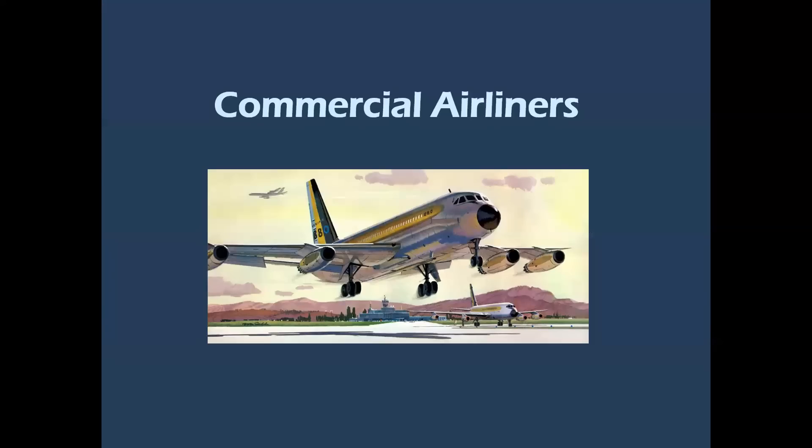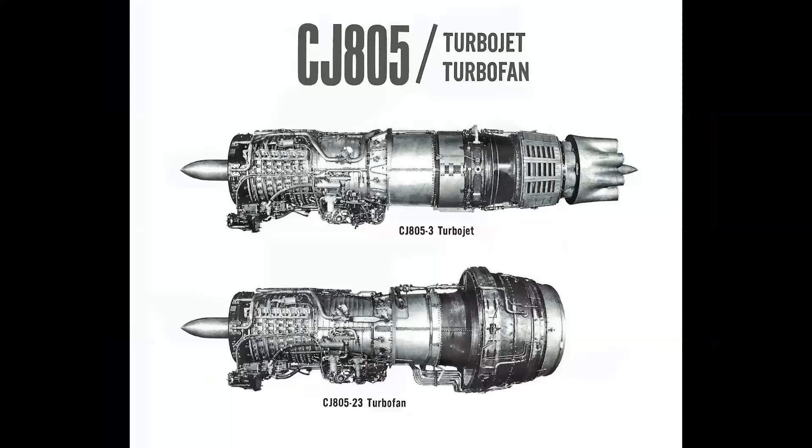For commercial airliners, the beautiful Convair 880 and the 990 used the CJ805 family — the 880 using the straight turbojet version, dash 3, seen on top, and the 990 using the dash 23 turbofan, an aft turbofan, seen on the bottom.